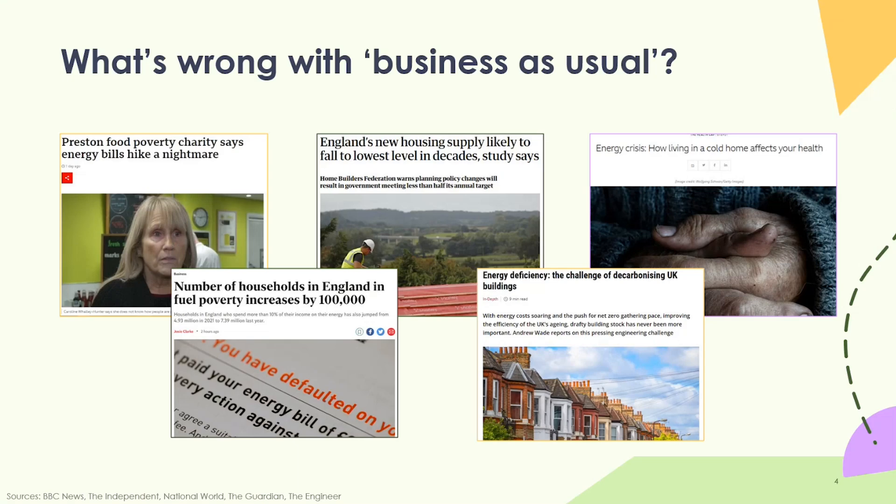In terms of background, if we're talking about retrofit, that must mean we need to change something — what's wrong with business as usual? Why do we need to retrofit our housing stock? There are two main reasons: fuel poverty, and to some extent general poverty, and the climate crisis. Headlines include food poverty charities warning that energy bill hikes are a nightmare, the number of households in England in fuel poverty increasing by 100,000, and the challenge of decarbonising homes to meet the climate crisis.